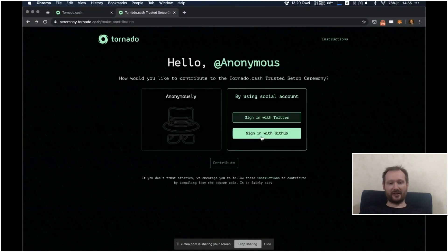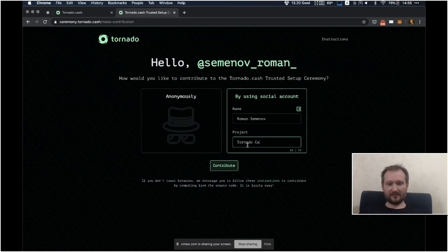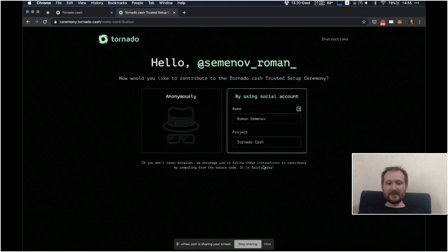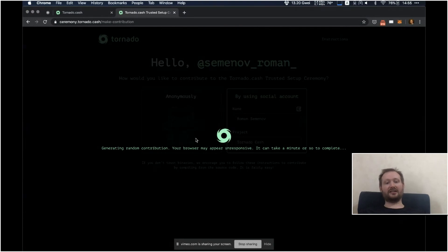There are two ways to contribute to this ceremony. One is the easy way: in the browser you can choose to contribute anonymously or with your Twitter or GitHub account. There is also a way to contribute from the console, which is more secure since you build everything from source code and can be assured that nobody tampered with the binaries. Let's do it the easy way in the browser. Let me sign in with my Twitter account and click the contribute button.